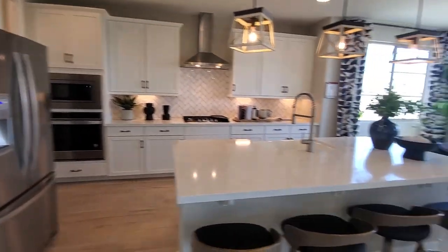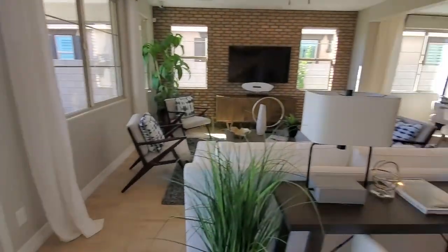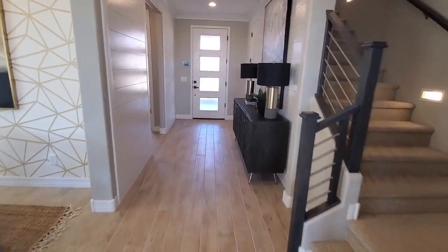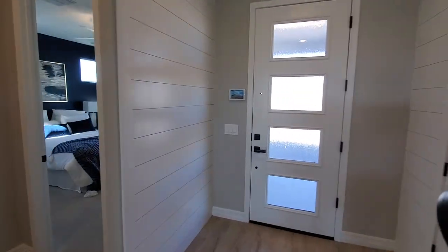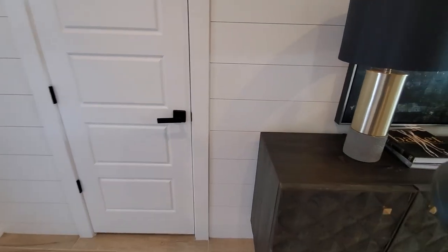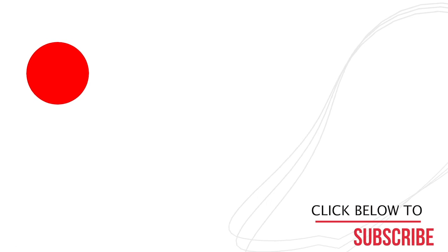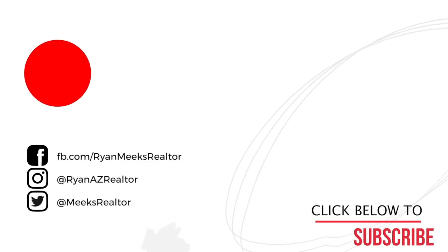Something made a noise back there — kind of scared me. Take one more look — very cool. Be sure to subscribe if you made it this far. Oh, we didn't look in this closet — it's locked, I knew it. All right, that's Beazer guys, thanks for watching. For more videos on escaping to Arizona, click that subscribe button to stay in the loop.